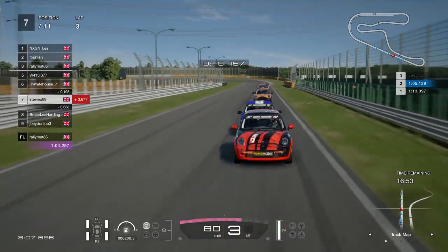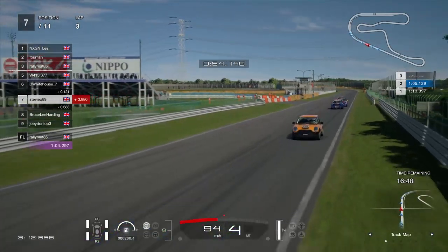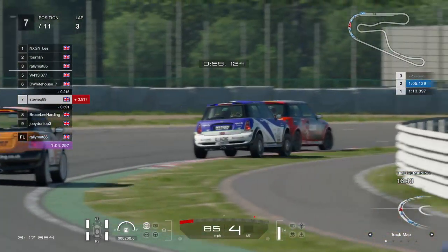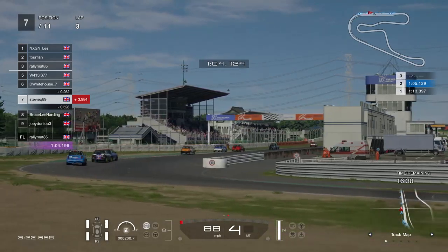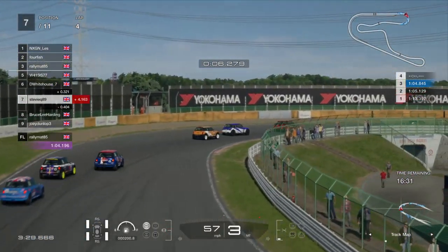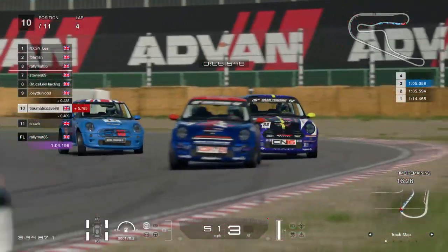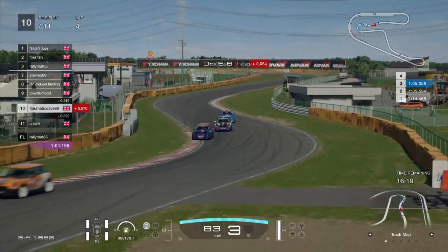Does Stevie Q have the slipstream though? You can see how close they are. Turn nine is not really an overtaking spot, although moves have been done through there - it's not the easiest to pull off; you've got to have absolute faith in the driver next to you, whether attacking or defending. Joey Dunlop is defending from Traumatic Dave. The front three are in a line of stern. Philo's setting similar lap times to the front three.